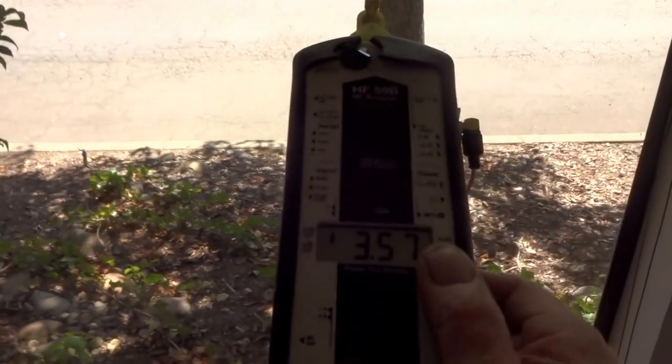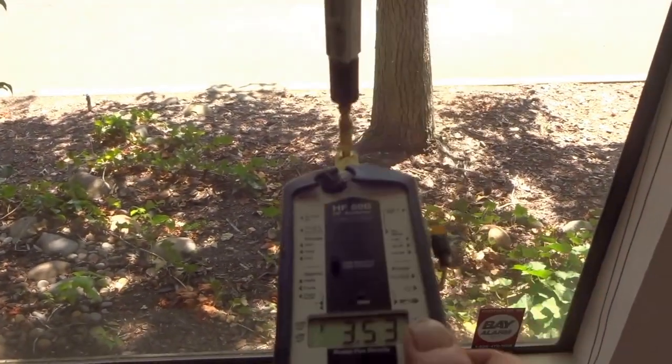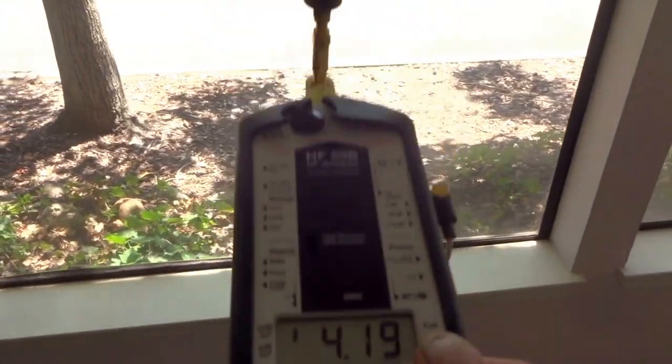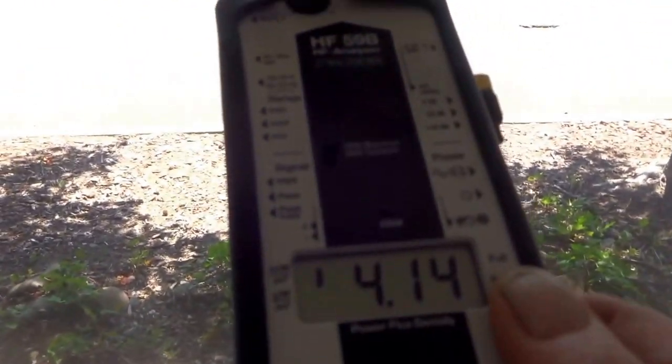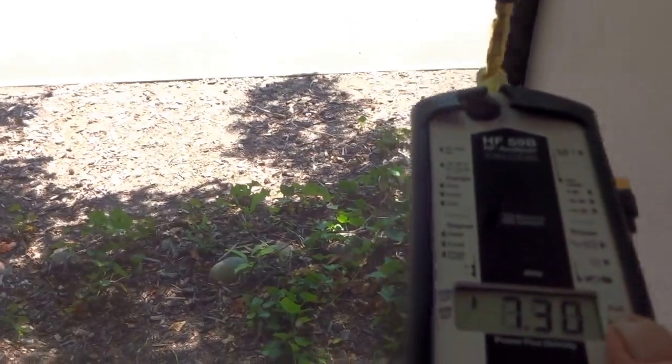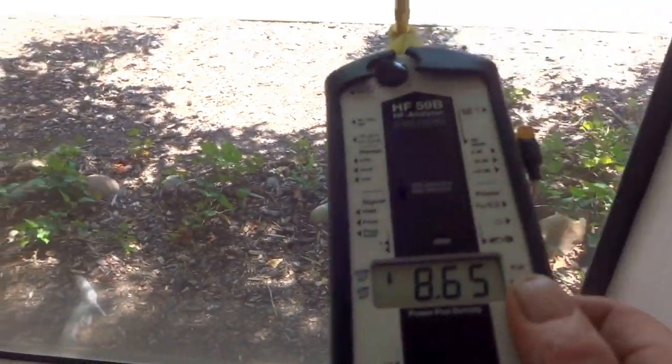Down here at this corner we're at about 3,500, and as we get into more exposure of the cell phone tower we're up to 4,000. When we get down here we're getting some reflections and hot spots, and we're actually up into the 8,000 range.